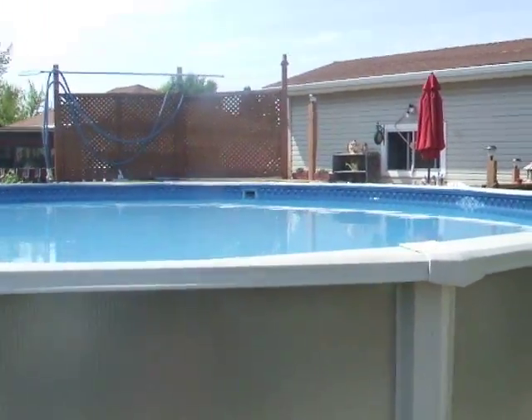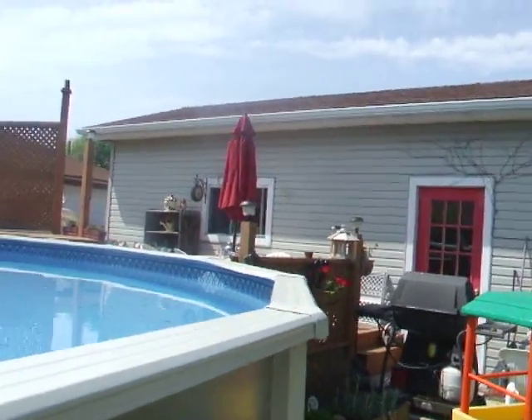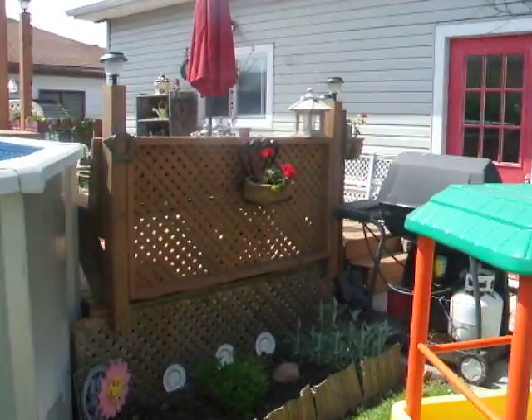My pool — yee-haw! See my red umbrella — hubby bought me for Mother's Day.